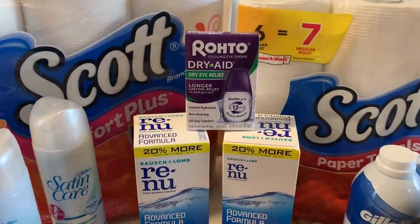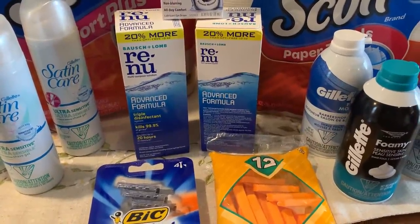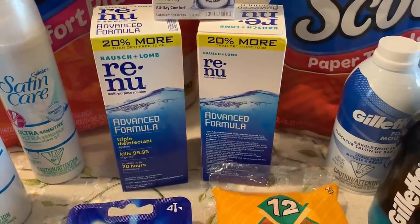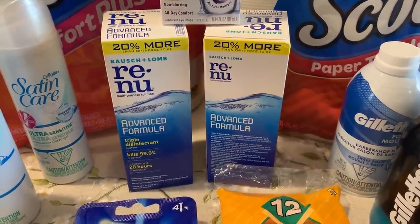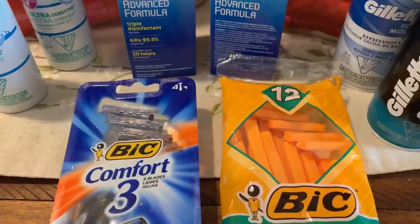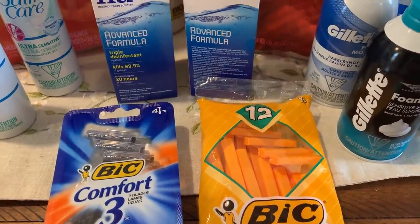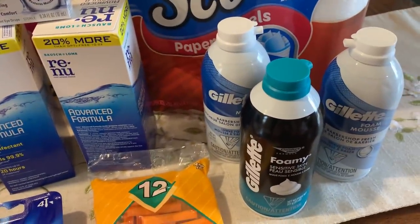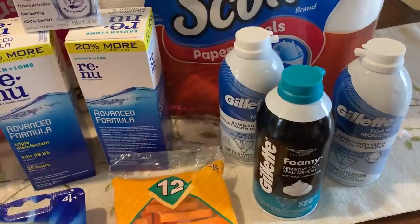I'm going to move on to the Roto deal, but I want to give you guys a heads up — stay tuned. I'm going to show you the receipt for two deals that are absolutely amazing this week. First is the Renew Contact Solution. If you need contact solution or know someone who does, it is at a stock-up price this week. I'll also show the receipt for the BIC Razor deal, which runs through March 30th. Whenever we have these stock-up deals and you have the coupons, take advantage of them.